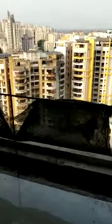Here is the 2.5 feet balcony, and this is our view.